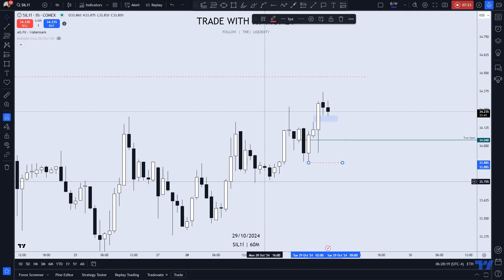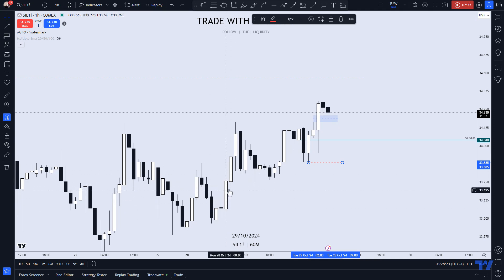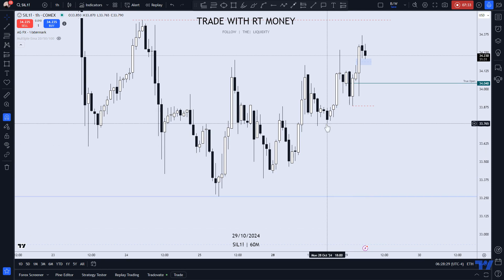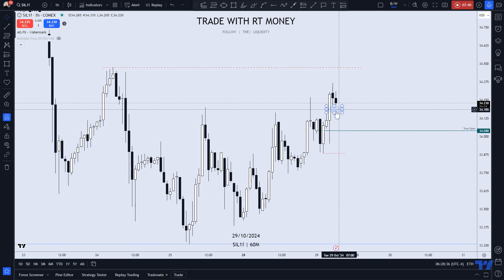There's a chance that price comes down to take this fractal low and then turns around. But if we take this low, we may come back into this lower low, and I'm thinking there's a good chance we may be heading towards these lows. But what I'd like to see is price hold here and continue higher. We've closed above these highs, so that's a pretty bullish indicator.